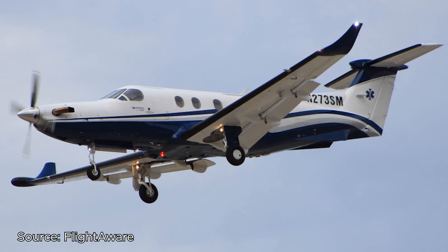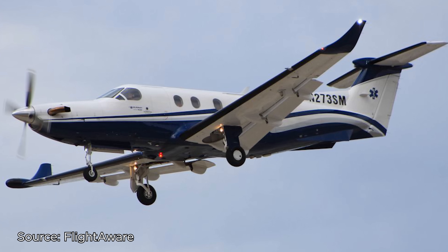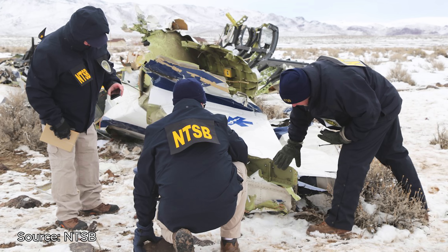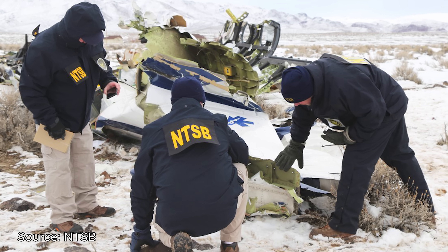Now the Pilatus aircraft is made for this kind of flying — it has FIKI, flight into known icing capability. The fact that there was a SIGMET for turbulence and moderate icing en route would certainly have gotten the pilot's attention and he would have wanted to plan for that. So let's look at the likely causes, or the things the NTSB will look at to investigate during this accident.